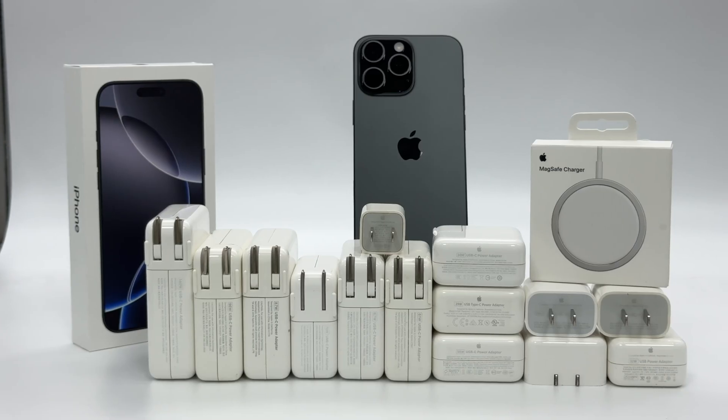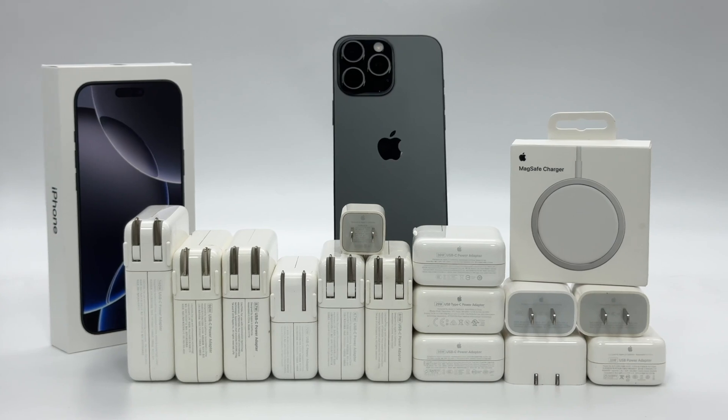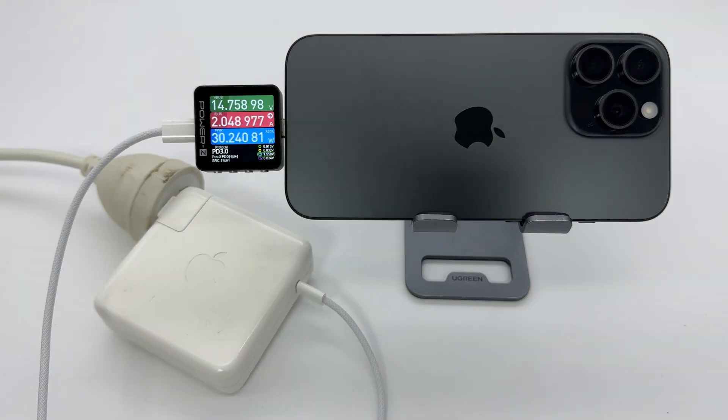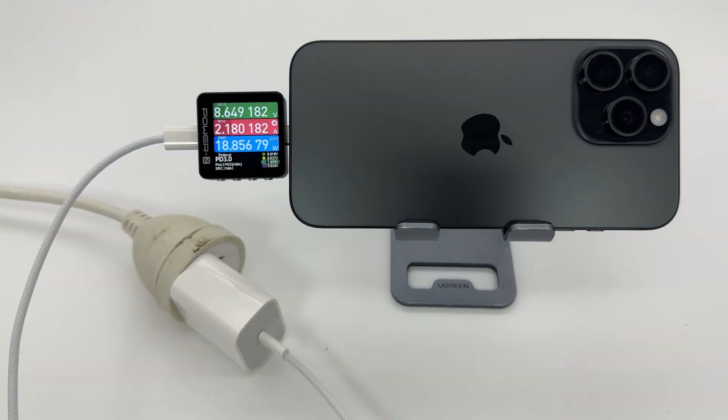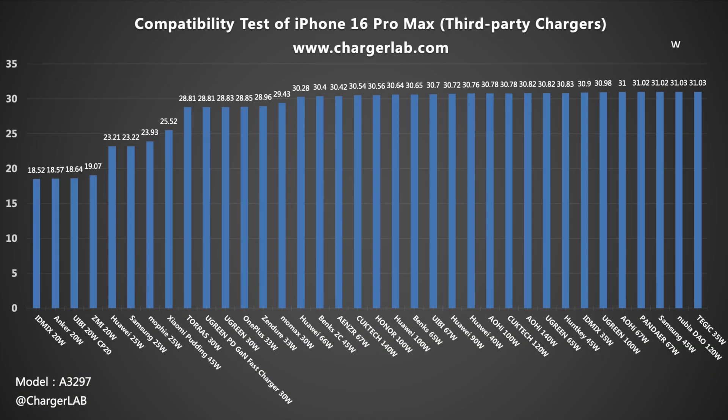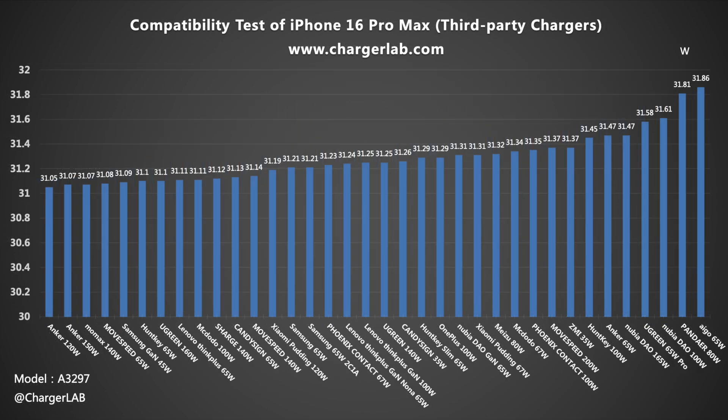Next is the compatibility test. We used some Apple chargers and some third-party chargers to test compatibility. The maximum power that Apple chargers can charge is around 30 watts. Any third-party charger that supports PD protocol can charge it normally with a charging power of about 30 watts, with a maximum power of 31 watts. There is no compatibility issue.